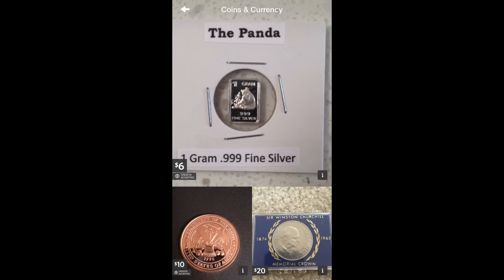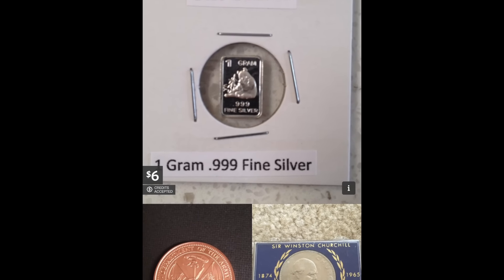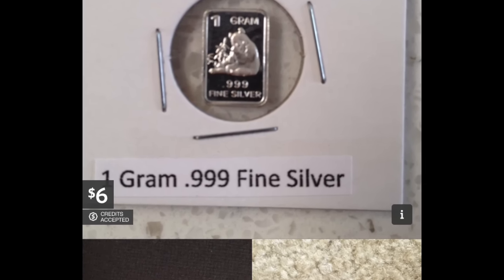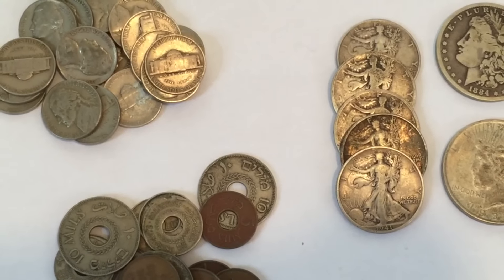Furthermore, you can buy and sell coins on the app. You can put up one of your coins for sale or buy something from someone else — it's a great way to acquire new coins and to unload parts of your collection that you can do without.